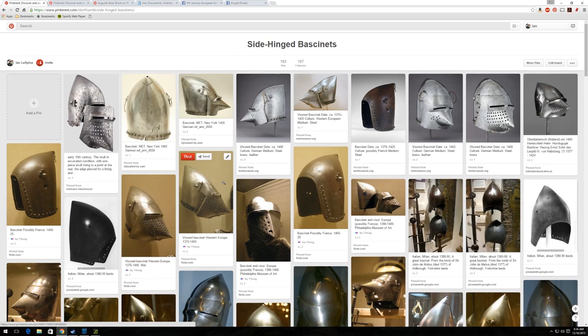But these are mostly all vetted images in my particular side-hinged bassinet album, just so you guys are aware. Be careful when you're just looking around on Pinterest generally.